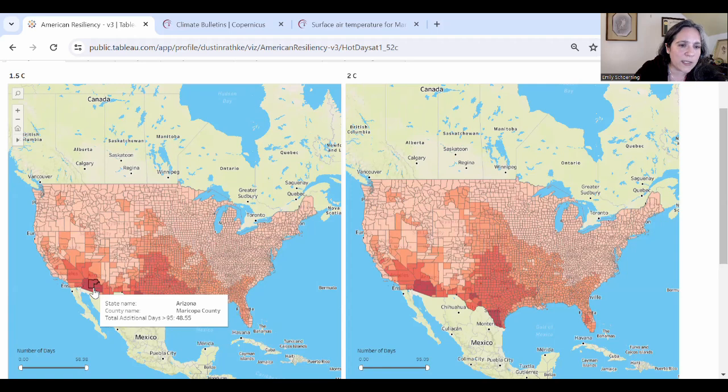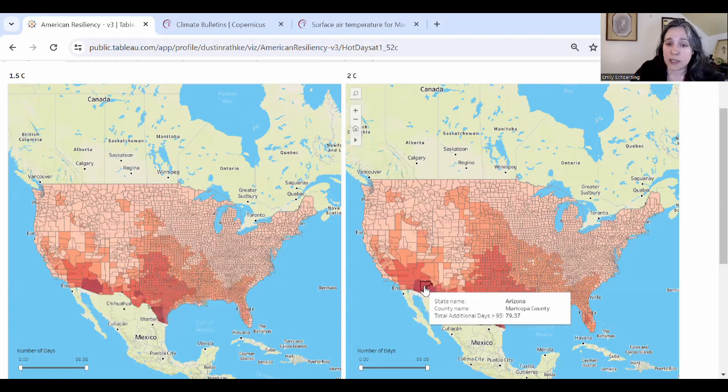I know from my friends in Maricopa County that last summer seemed like it went on forever. The hot season increase we see at 1.5°C would be projected to be around 48 days. Maricopa County is looking at a projected nearly 80 days at 2°C.